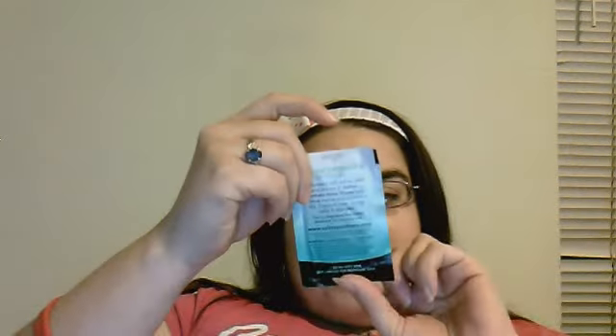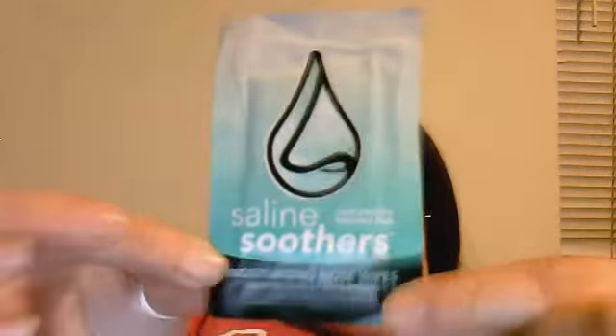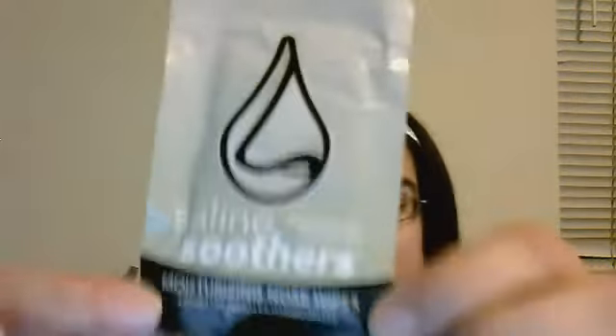The next thing you'll be getting are some little samples. These are from Boogie Wipes — saline soothers in Cool Menthol and Fragrance Free, and then a Boogie Wipe in Fresh Scent and one in Grape.